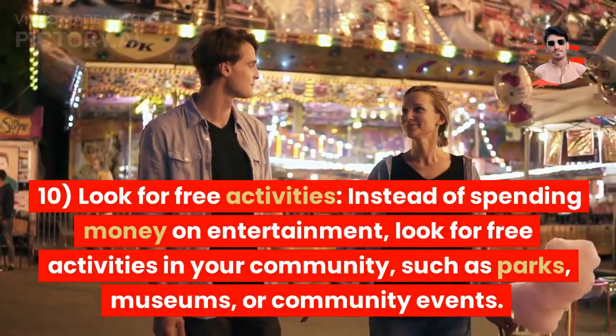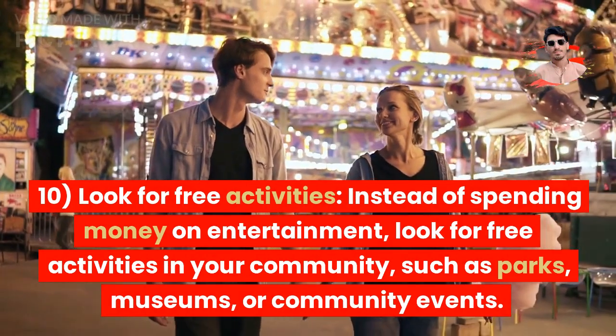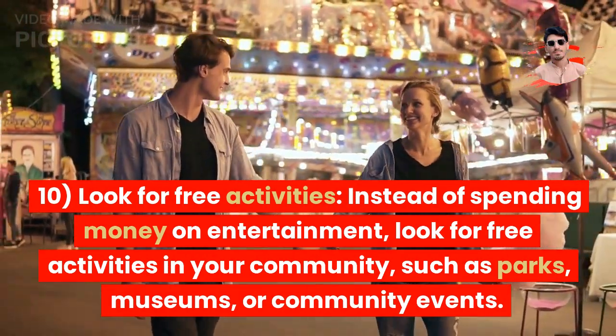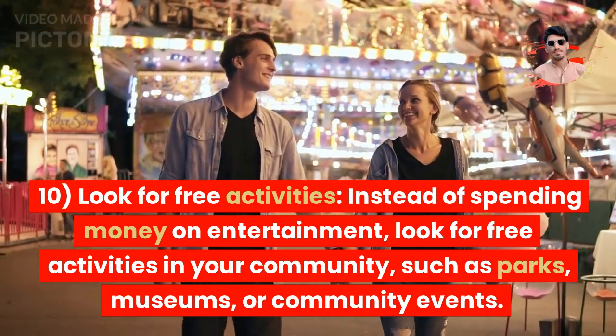Tip 10: Look for free activities. Instead of spending money on entertainment, look for free activities in your community, such as parks, museums, or community events.